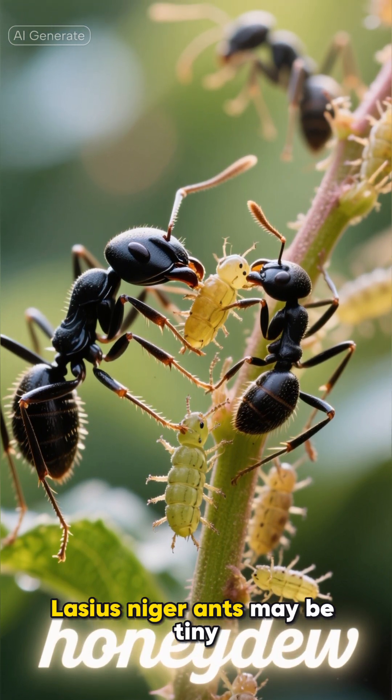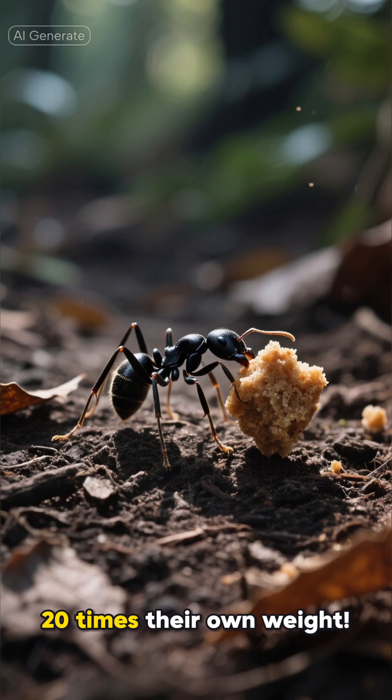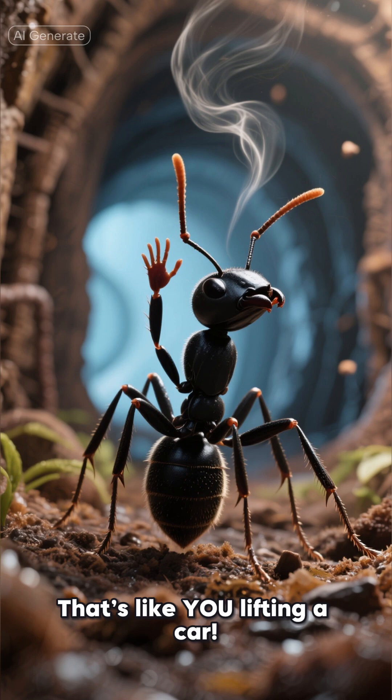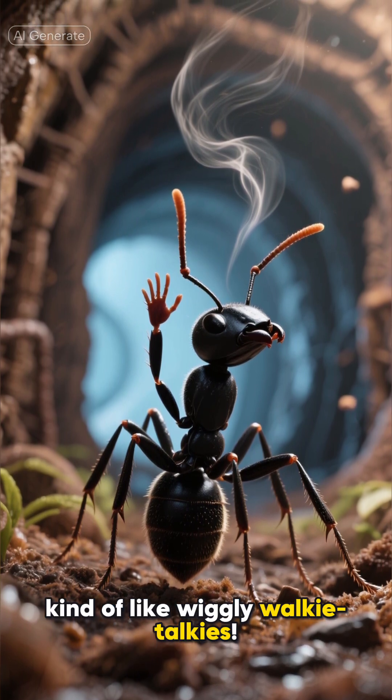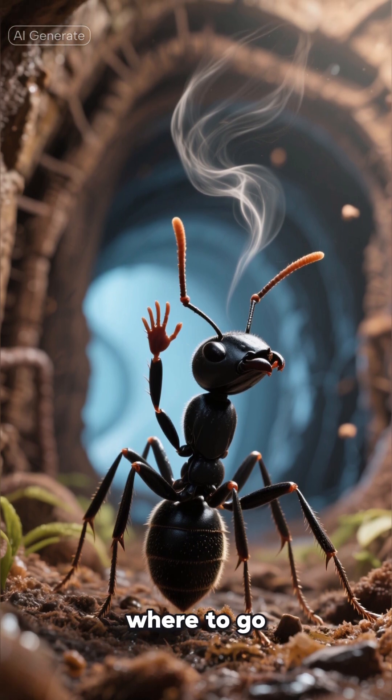Lasius niger ants may be tiny, but they have amazing powers. They can lift objects 20 times their own weight — that's like you lifting a car. They use their antennae to talk, kind of like wiggly walkie-talkies. They leave invisible scent trails so other ants know exactly where to go.